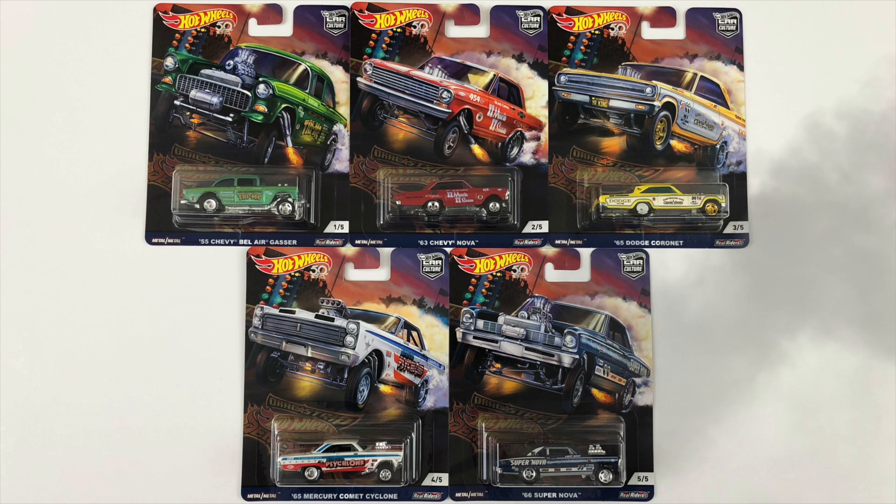What is going on guys? Today we are opening up one of the latest Hot Wheels Car Cultures, the Meme Machines of the Raceway, the Dragstrip Demons.